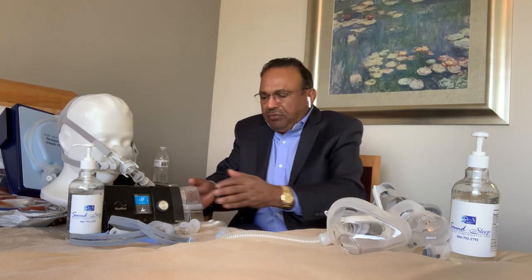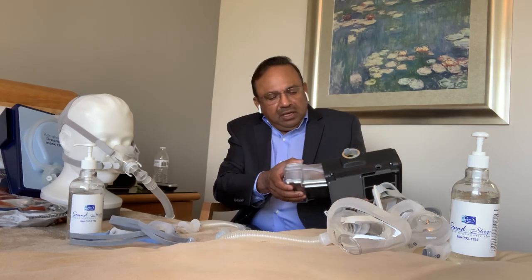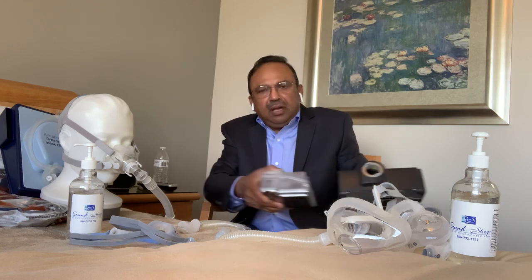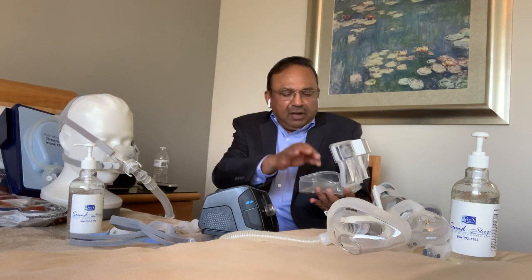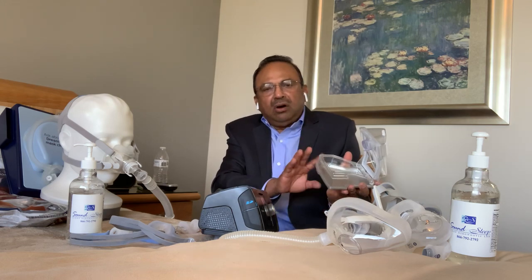CPAP equipment has a humidifier, as shown here, which can be easily removed by pressing on the top and pulling it apart. You can flip open the lid and fill it with distilled water up to the level marked on the water chamber.